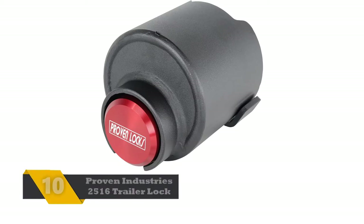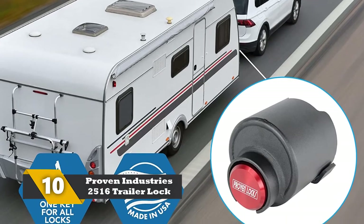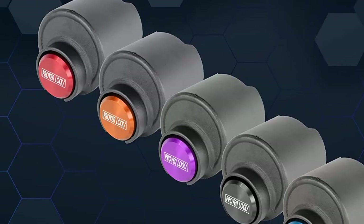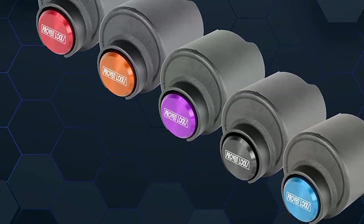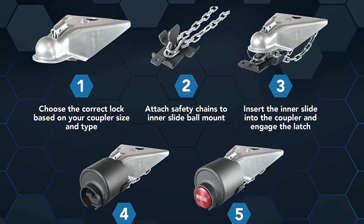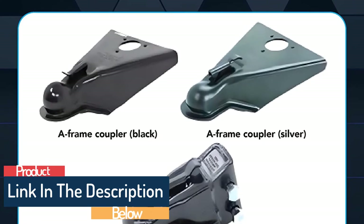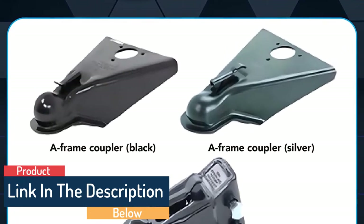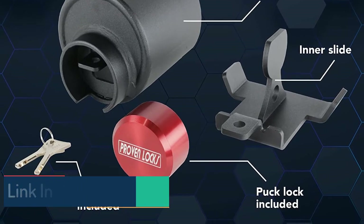Number 10: Proven Industries 25-16 Trailer Lock. If you wish to offer complete protection to the trailer without investing too much money, then buy this lock manufactured by Proven Industries. It is completely manufactured in the United States using high quality steel. There is a lifetime warranty offered by the company on this product. The lock can be installed using a very easy process and comes with a black powder coat finish that protects it against rust and corrosion.